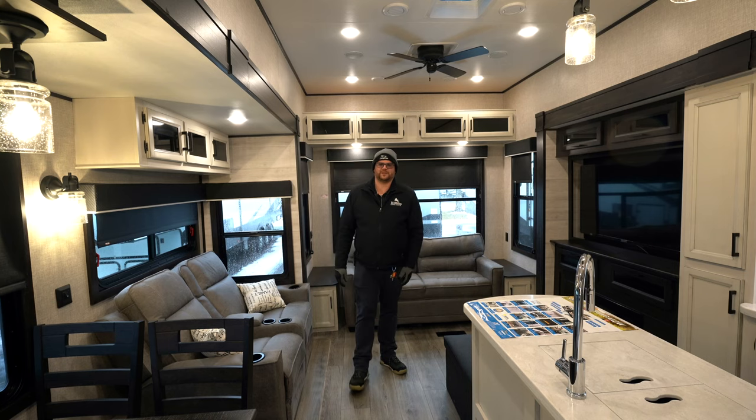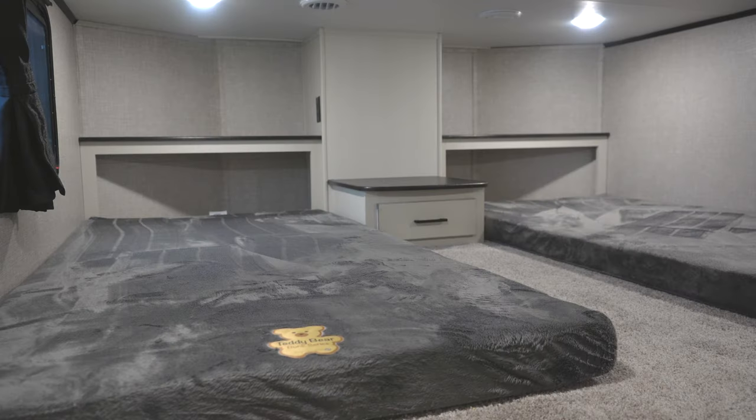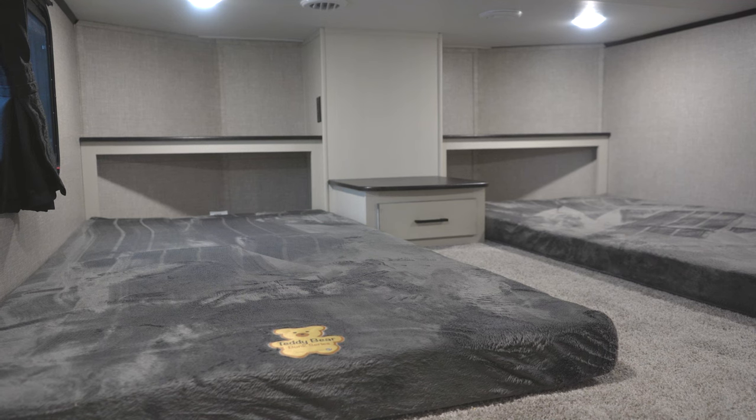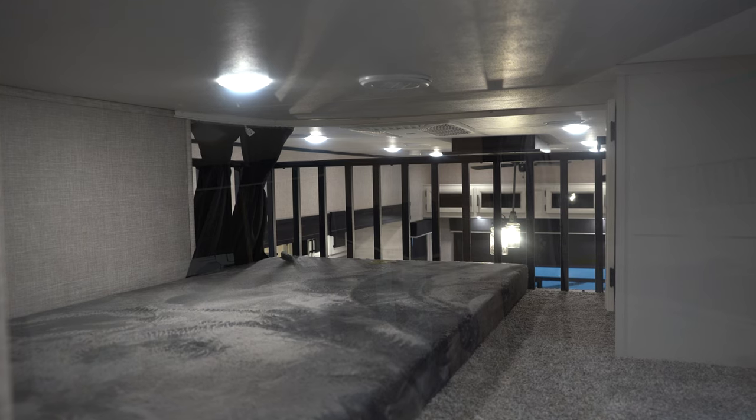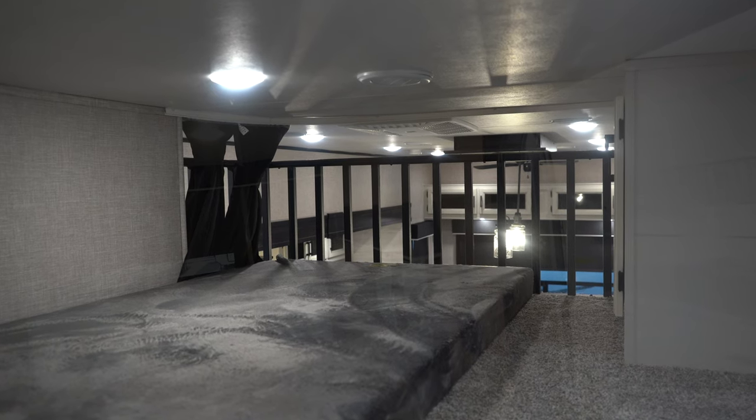Let's go take a peek up in the loft. Looking upstairs here you have two twin beds over the bedroom, and on the front side of the loft you have another bed. You could probably fit an air mattress up there as well for extra sleeping.